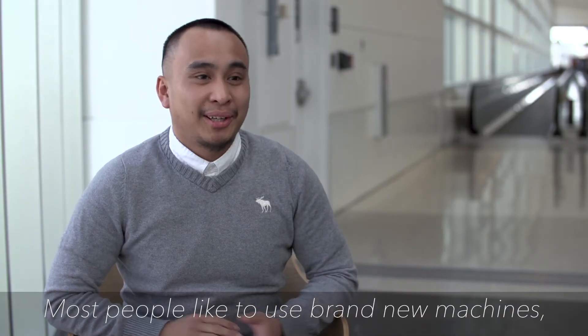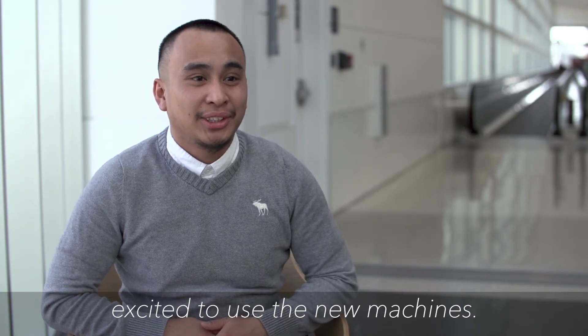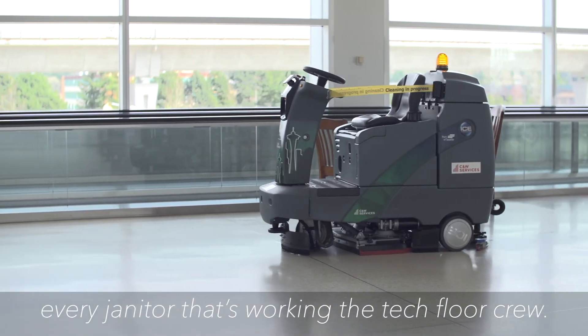Most people like to use brand new machines — they get happy about it, so they're always excited to use new machines. It's convenient and it's more efficient for every janitor working the tech floor.